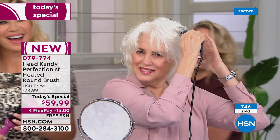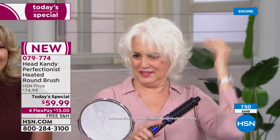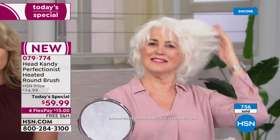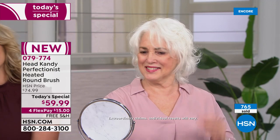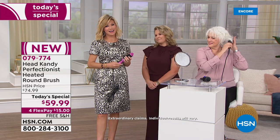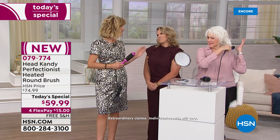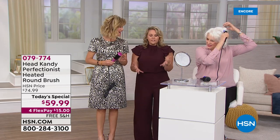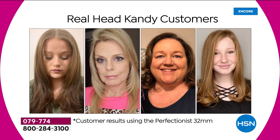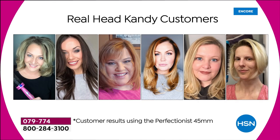Laura says her hair is now soft, manageable, and so much healthier — even her family notices. She has a thyroid problem and was told her hair would always be dry, but now it looks gorgeous. She's a definite customer for life, loves the shampoo, conditioner, and especially the Third Wheel product.